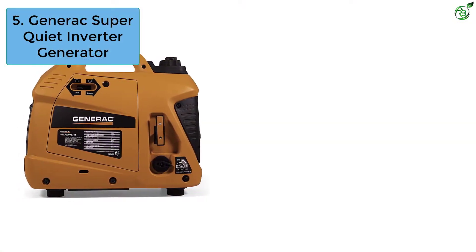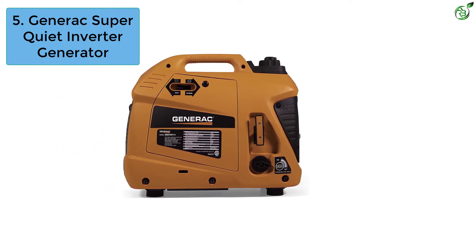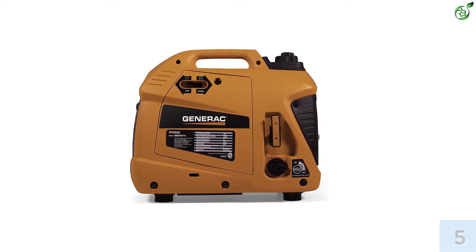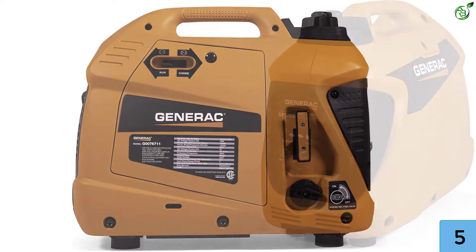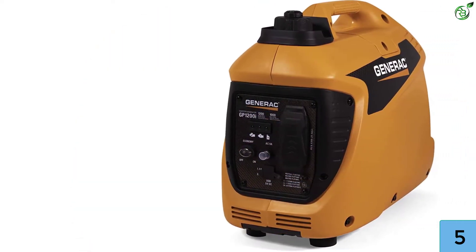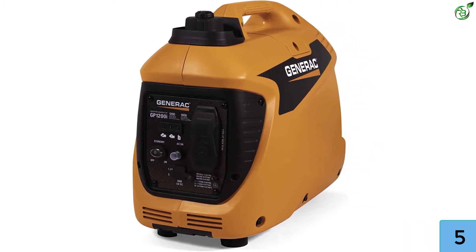Number 5: Generac Super Quiet Inverter Generator. Generac is known for producing some of the most affordable electric power tools. Not only the GP200I, but you can get a whole new catalog of portable generators from Generac. We have positioned the GP3001I in this spot because of its affordability along with the superior quality of service it offers.